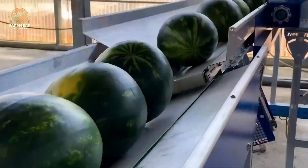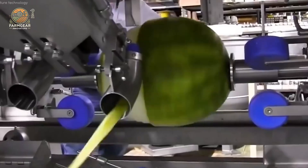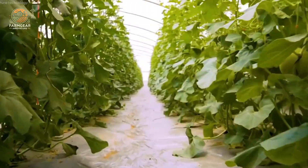Now let's switch gears and talk about something a little more exotic: square watermelons. Yep, square watermelons — and no, I'm not messing with you. This is a real thing in Japan, and it's totally fascinating.